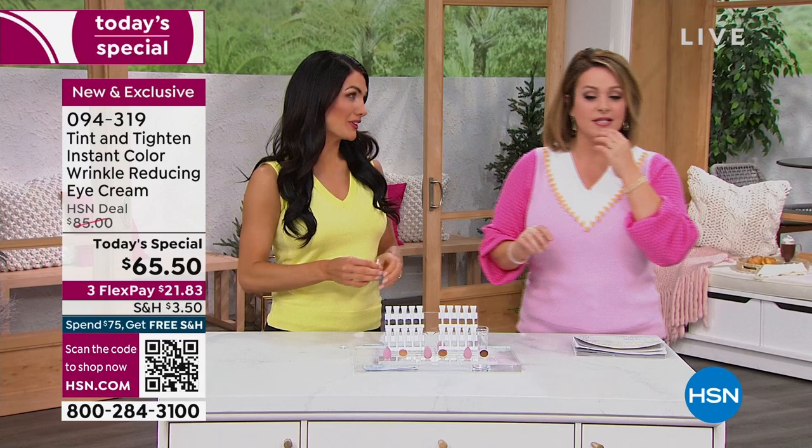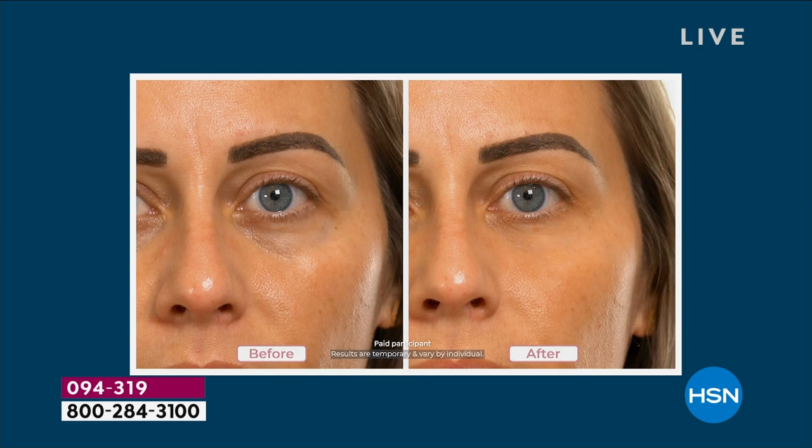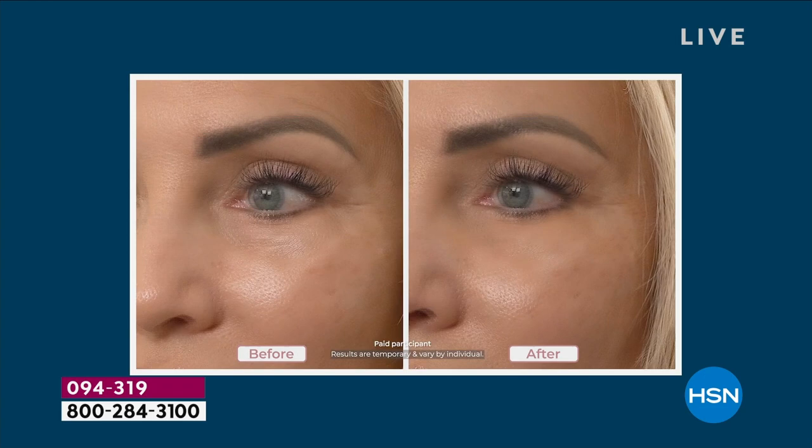Testimonial: 'With foundation it just covers and conceals, but with Tint and Tighten it actually changes the way the skin looks. I'll be turning 59 in June. Using Tint and Tighten, I'm actually very confident my wrinkles won't be as obvious. It's giving me the support that reminds me I'm at my best right now.' She looks amazing — welcome your age but use smarter products.